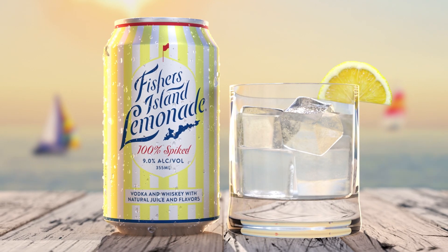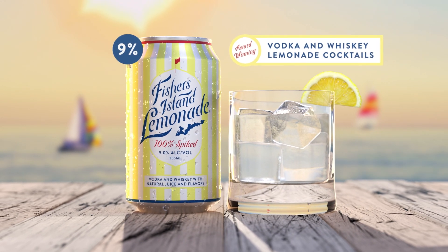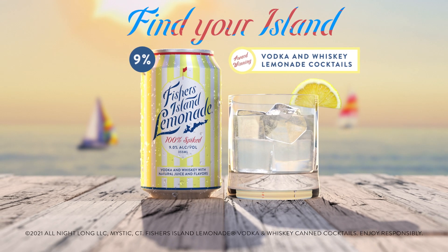Fishers Island Lemonade — an award-winning craft cocktail in a can made with premium vodka, barrel-aged whiskey, lemon, and honey. Best enjoyed in your happy place. Find your island.